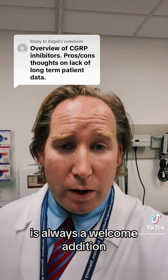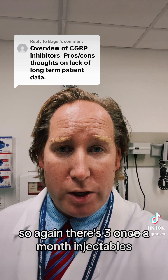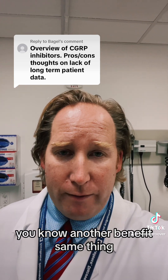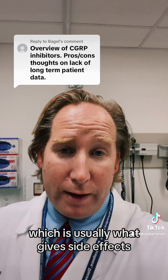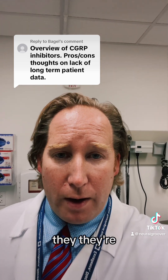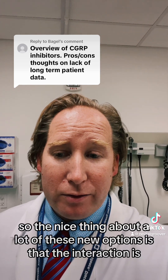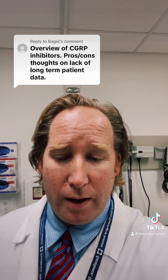For the monoclonal antibodies — three once-a-month injectables: Amovig, Ajovi, and Emgality, plus the once-quarterly 30-minute IV Vyepti — you again get the benefit of targeting specific migraine pathways with not a lot of off-target activity, which is usually what causes side effects. These don't affect the liver or kidneys; they're cleared by the lymphatic system so those aren't concerns. There are really no drug interactions, which is a nice benefit of these newer options.